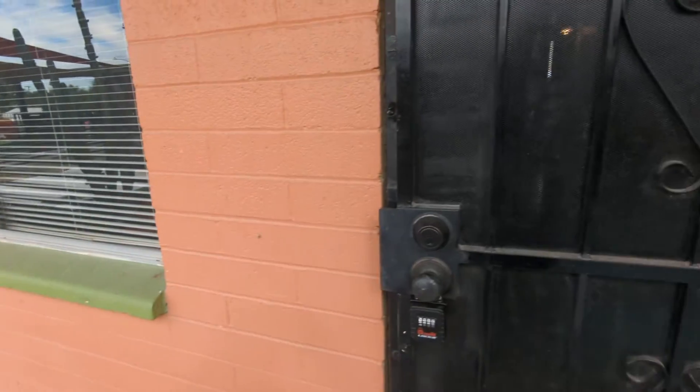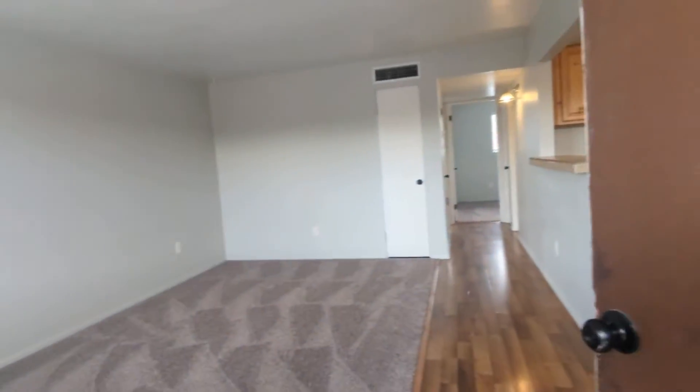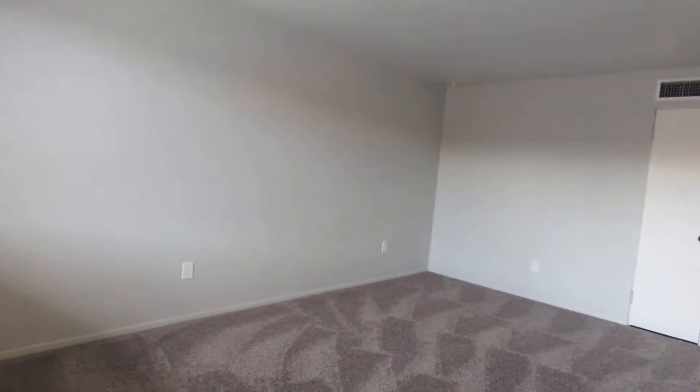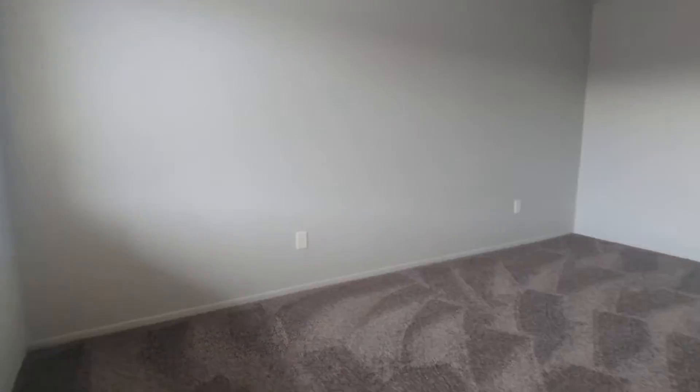Thank you for tuning in with me in this nice video showing. It's going to be a nice two-beds, one-bathroom apartment. And it is freshly clean. You did see that right.